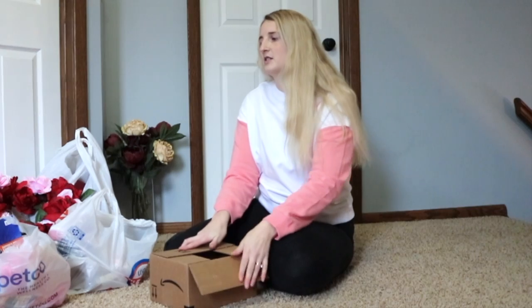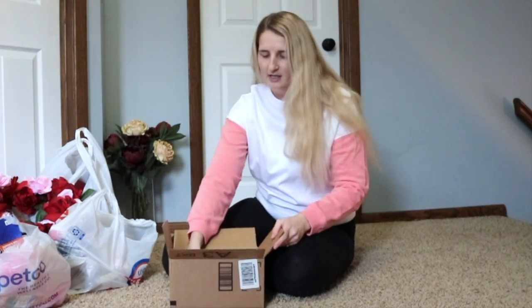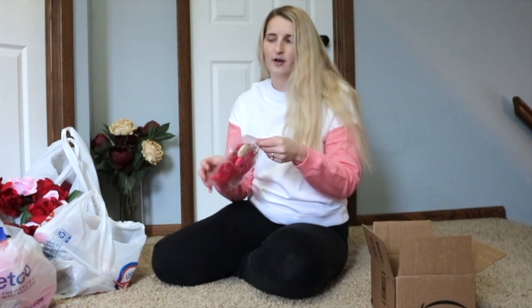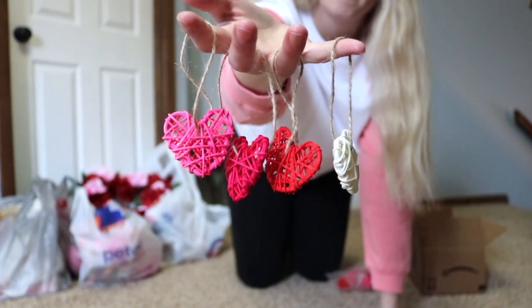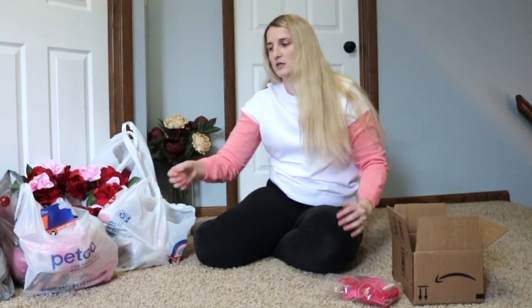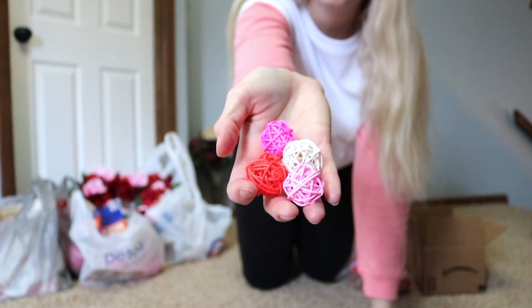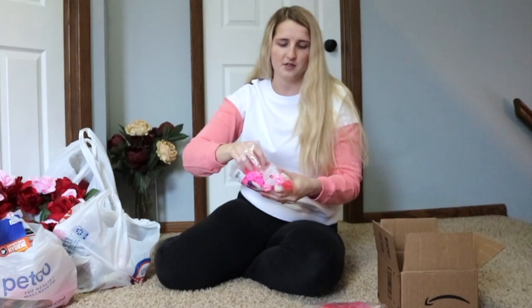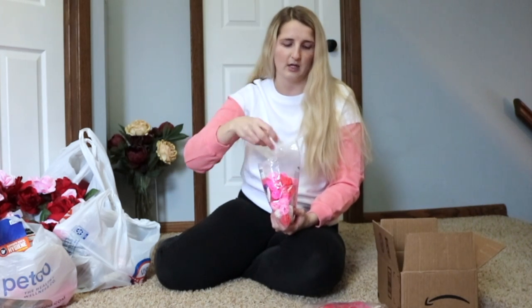Some stuff I got from stores, some things I ordered. This is one thing I ordered from Amazon — these little tiny wicker hearts. They are way smaller than I thought they were going to be, but let me show you how cute they are. There are four different colors, and I also got these little balls meant to be used as vase fillers. Both are from Amazon, and they also come in four different colors. It also included clear wire in case you wanted to put them on a string or hang them.